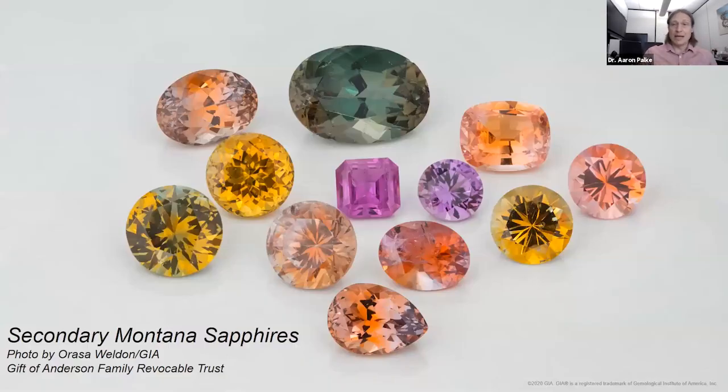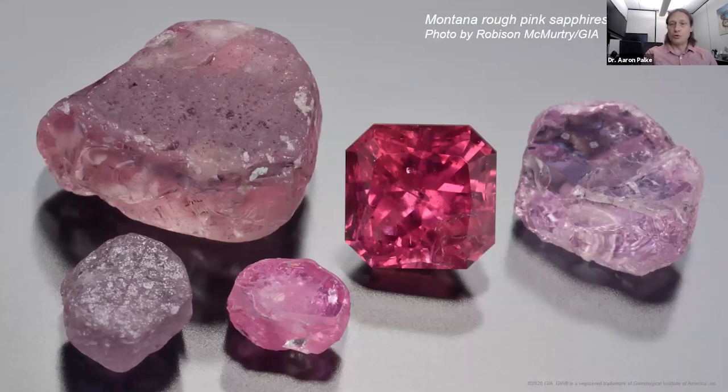Here are some examples of secondary Montana sapphires showing that rich, wide variety of colors — yellows, oranges, pinks, blues, greens, even the rare red rubies. We had an interesting stone sent in for an origin report that was color-graded as a ruby, which threw us off because the inclusions and chemistry looked like a Montana sapphire. We went to our reference collection from stones collected at the mines, and we were able to confidently give an origin report as a Montana ruby for this stone in the center.